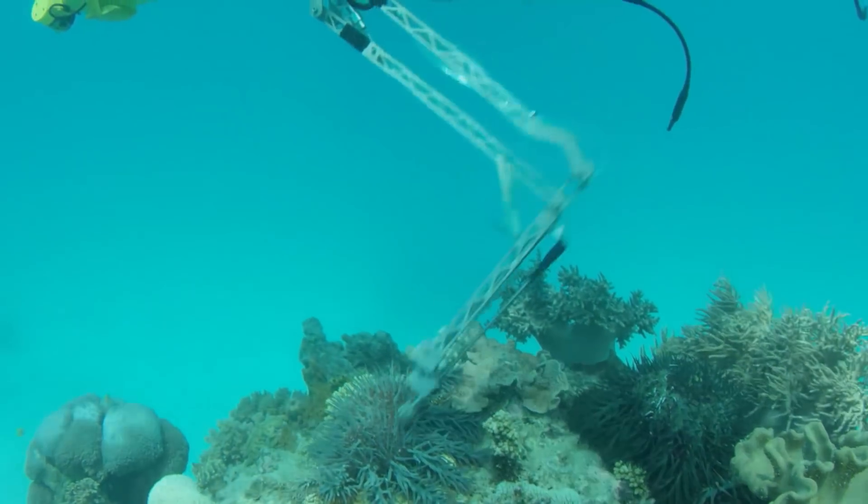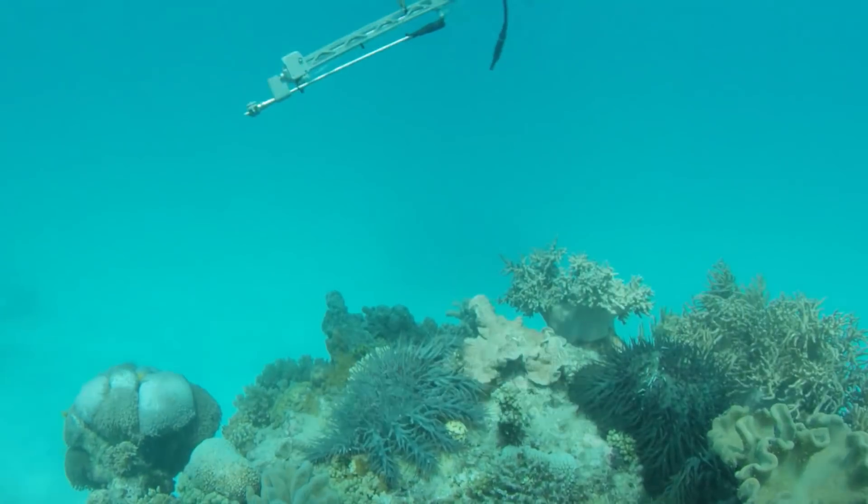What RangerBot is doing is actually replicating what humans do now, which is inject the starfish, and by doing that we can help control their numbers and help save the reef.